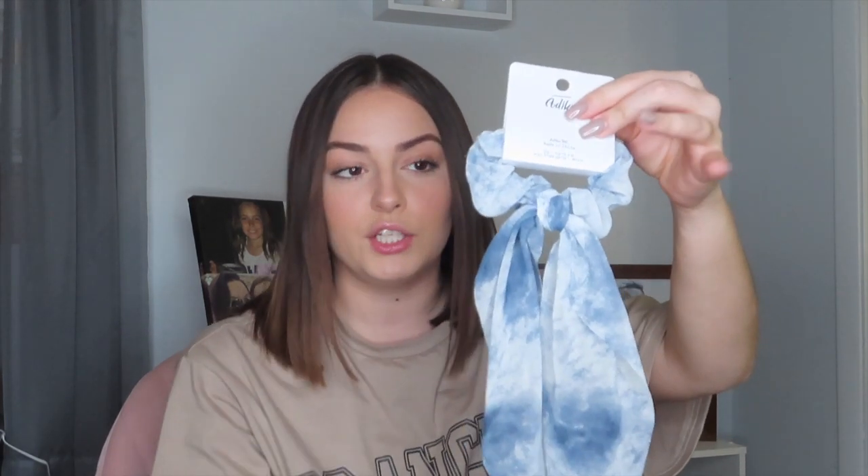Moving on to Adika — this is a boutique that's super popular right now. I've been looking into it for a while and I've seen so many people buying from them, so I figured I would get two things. The first thing I got is just this super cute hair scrunchie. It's kind of like a blue marble print. I haven't worn it yet, but I cannot wait. And then I got yet another graphic tee — are we surprised? I'm not.